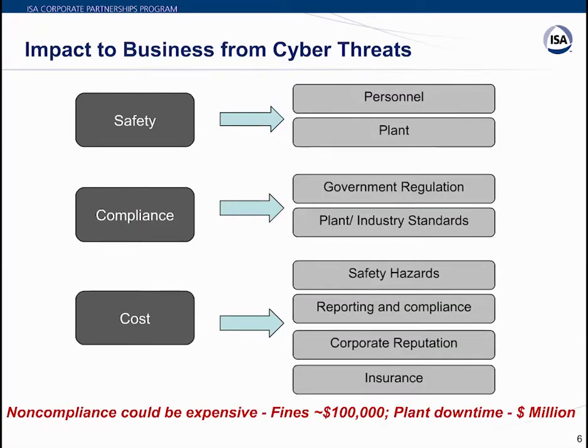To summarize how cyber incidents impact business: cyber threats on ICS systems have an unimaginably high impact. Stuxnet caused plant damage and safety hazards for on-site personnel. Safety should be the top reason to ensure right selection of control systems with built-in cybersecurity, as it impacts both personnel and plants.